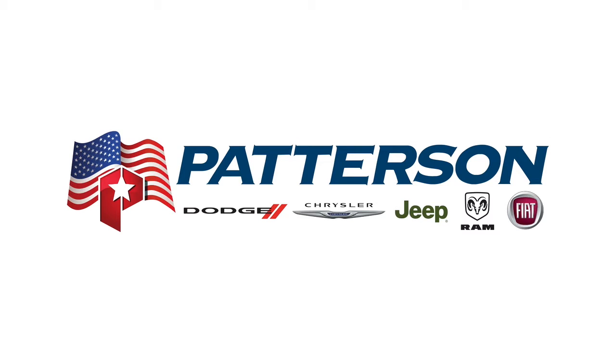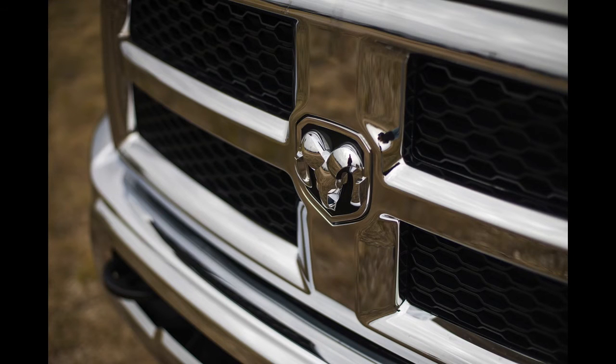Hi, I'm Henry Broaddus, Commercial and Fleet Manager here at Patterson Dodge. Today we have a 2017 Ram 3500 on the lot I'd like to run through some of its features.